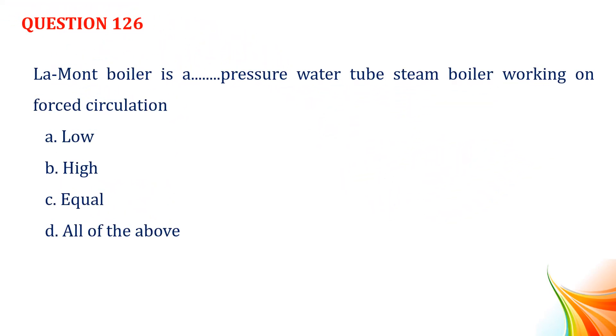Question number 126. La Mont boiler is a high pressure water tube steam boiler working on forced circulation. Option A, low. Option B, high. Option C, equal. Option D, all of the above. Answer: Option B, high.